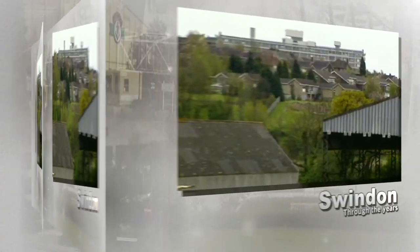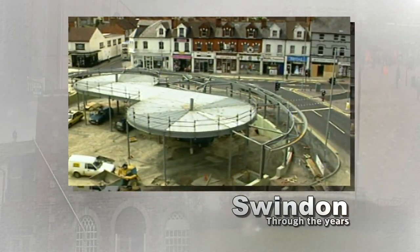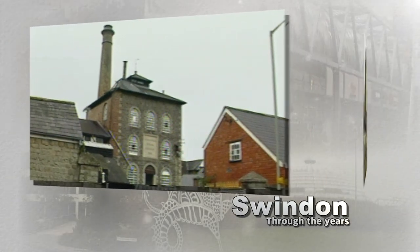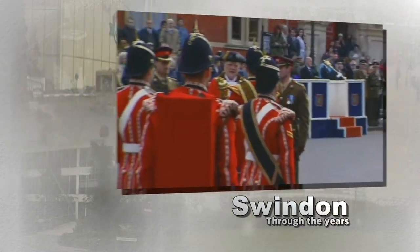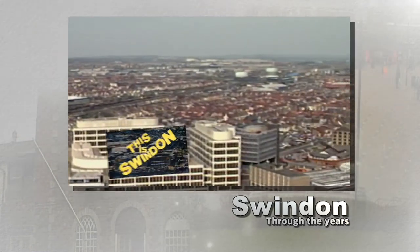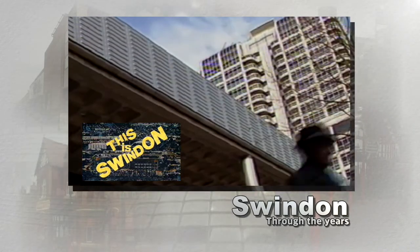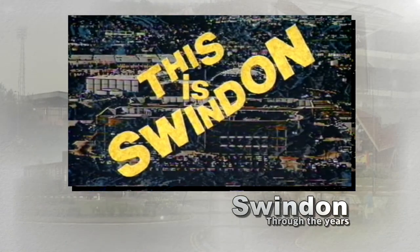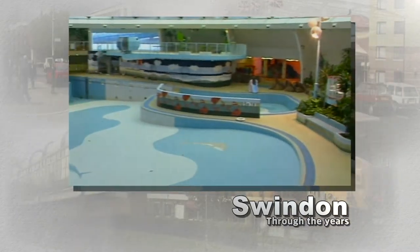It's time once again to turn back the clock and take a look at Swindon from a time gone by — more Swindon Through the Years, comparing the images from the past with those of a modern Swindon. This time we're turning back the clock to the 1990s. It was boom time for Swindon: expansion, conversion and improvements, all captured by the Swindon cable cameras for the weekly news programme This is Swindon. We now look back at some of those images, capturing a town in transition, frozen in time.